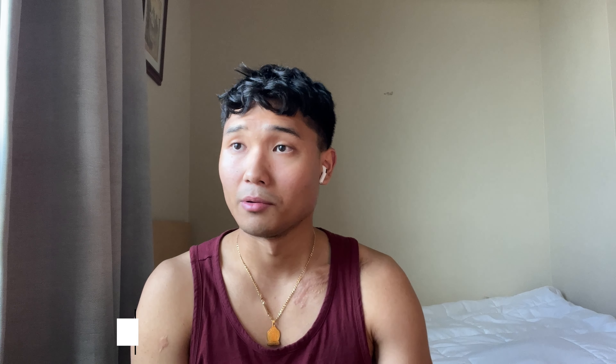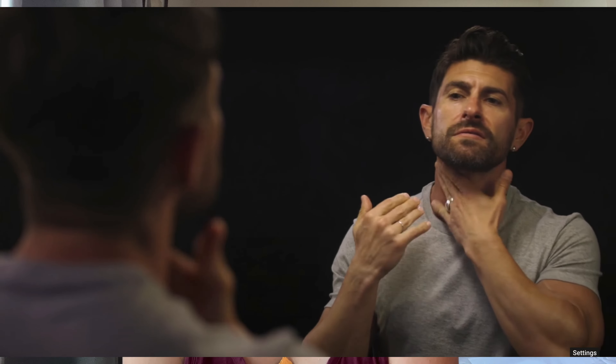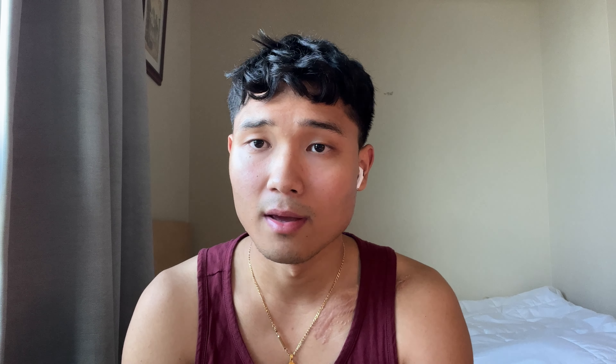The third habit is: stop switching the brand you use all the time. Back then I would constantly switch brands — every other day I'd go to a supermarket and just try something new. Stop doing that, because a product needs time to actually show its effect on your face. Use one brand consistently. Right now I'm using Tiege Hanley — I've been using it for about a year.